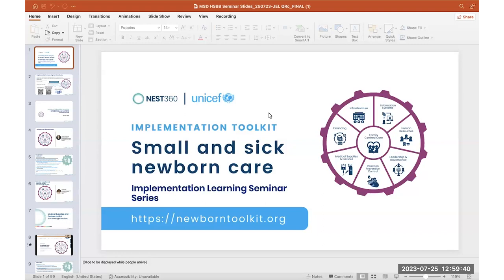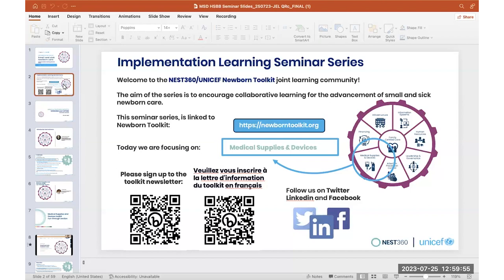This is part of the Implementation Learning Seminar Series. The Implementation Learning Series is a joint learning community between NEST 360 and the UNICEF Newborn Toolkit. The aim of the series is to encourage collaborative learning for the advancement of small and sick newborn care. The seminar series is linked to the Newborn Toolkit. Today we are focusing on medical supplies and devices, one of the eight cogs of the toolkit.